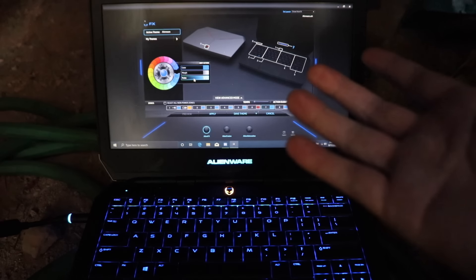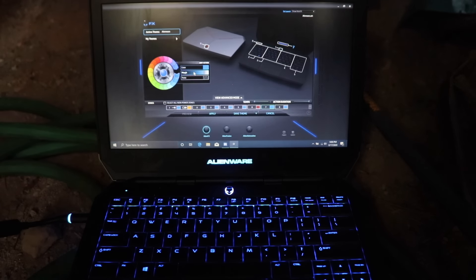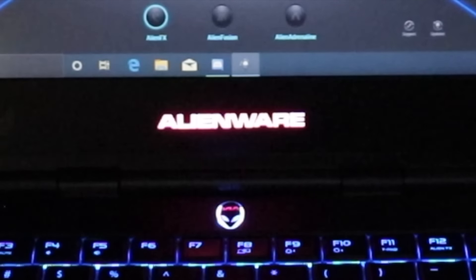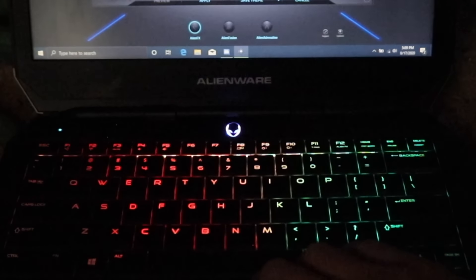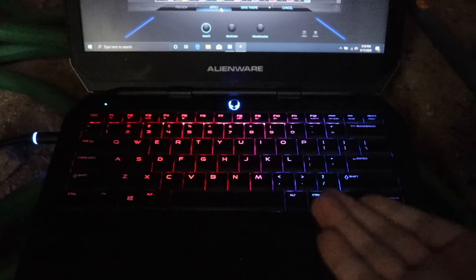And what if you want to stop your little brother, who has epilepsy, from using your laptop? You can do that too! Even I'm getting sick from just looking at this!